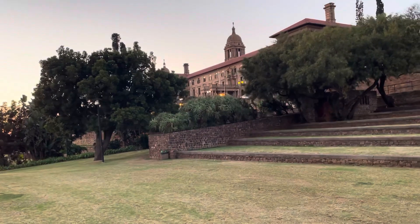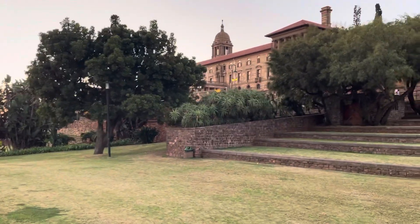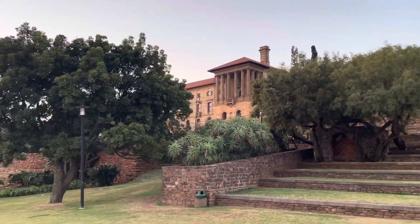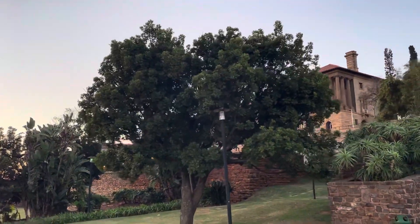The Union Building has two wings — eastern two blocks. As you can see here, this is the Union Building. I am going to walk around here just to show you.